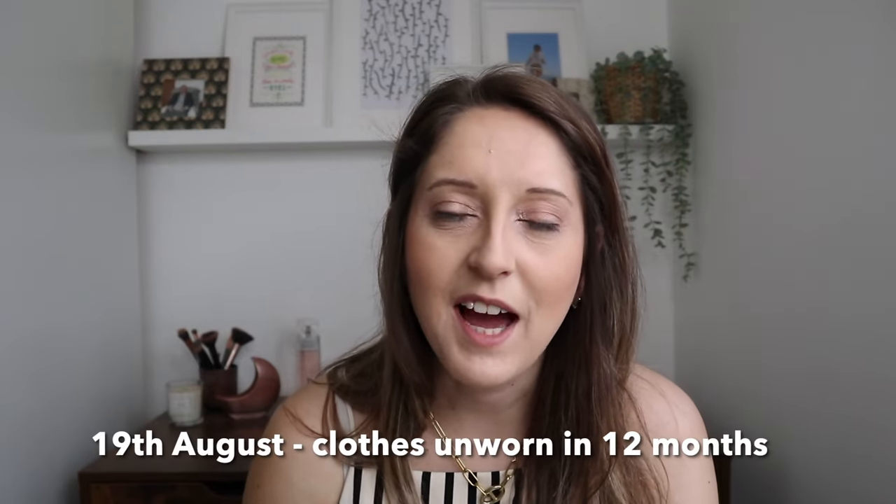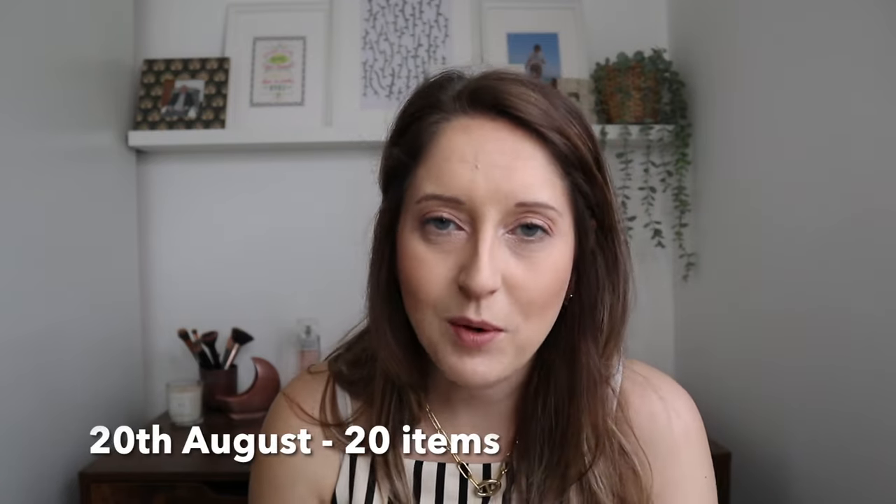For the 19th of August, get rid of any clothes you haven't worn in the last 12 months. Be realistic about what you use in your wardrobe. If you find it difficult to work out, turn the hangers the wrong way round and every time you use an item, put it back the right way. After 12 months you'll know what you're not using regularly. It's good to rethink at the end of each season whether you've really used items, to keep your wardrobe relevant with things you really love.